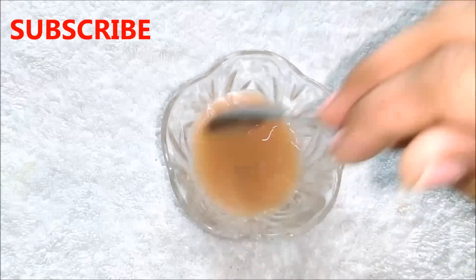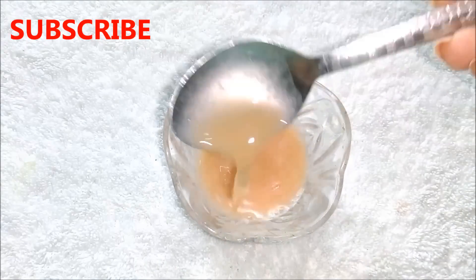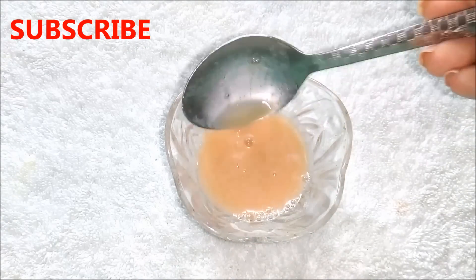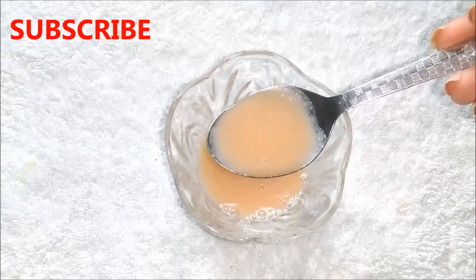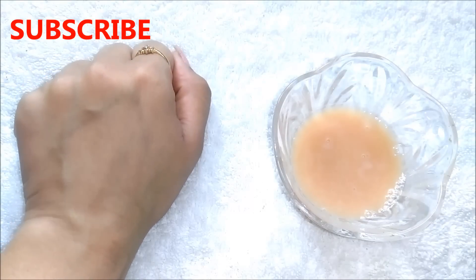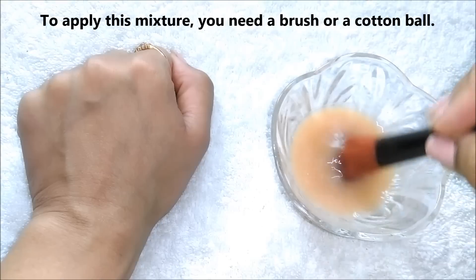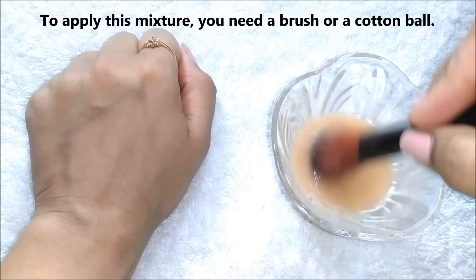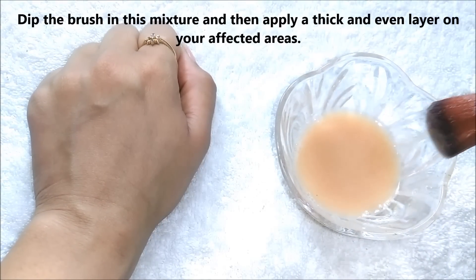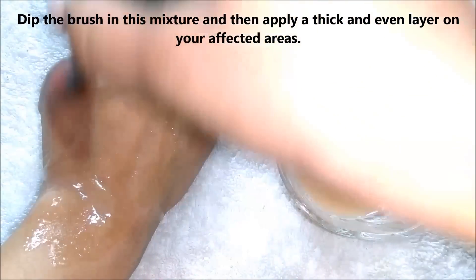Mix both the ingredients really well and that's it — your skin pigmentation home remedy is ready. This is one of the best home remedies to treat skin pigmentation or hyperpigmentation easily at home. Today I am going to demonstrate the procedure on my hand, and you can similarly do it on your affected areas. To apply this mixture you need a brush or a cotton ball. Just dip the brush or cotton ball into the mixture and apply a thick and even layer on your affected areas.